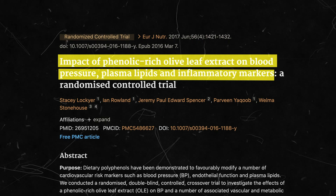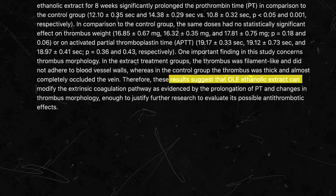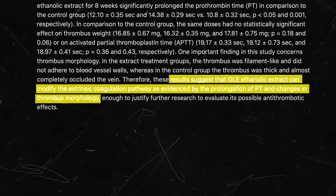Further research shows that the number of thromboembolic diseases are on the rise. Thromboembolisms are incidences in which a piece of a blood clot breaks off and travels through the bloodstream and blocks a different vessel. Studies showed that olive leaf extract has antithrombotic effects.